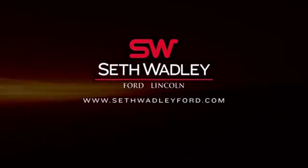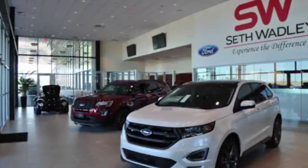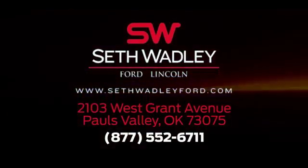At Seth Wadley Ford, you get the Wadley Promise. Come and see us today. We're located in Paul's Valley, off I-35, exit 72, across from Walmart.